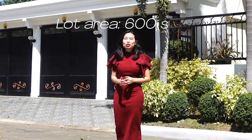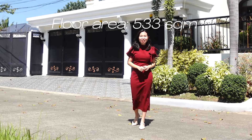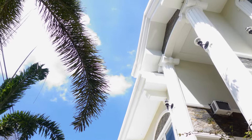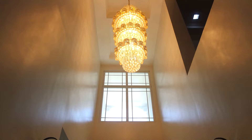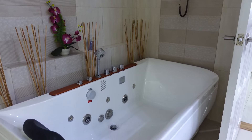How big is the 600 square meter lot with a 533 square meter floor area? Let's find out. We've got a treat for you today because this gorgeous home has two master bedrooms, a jacuzzi in the showers, and of course a swimming pool.